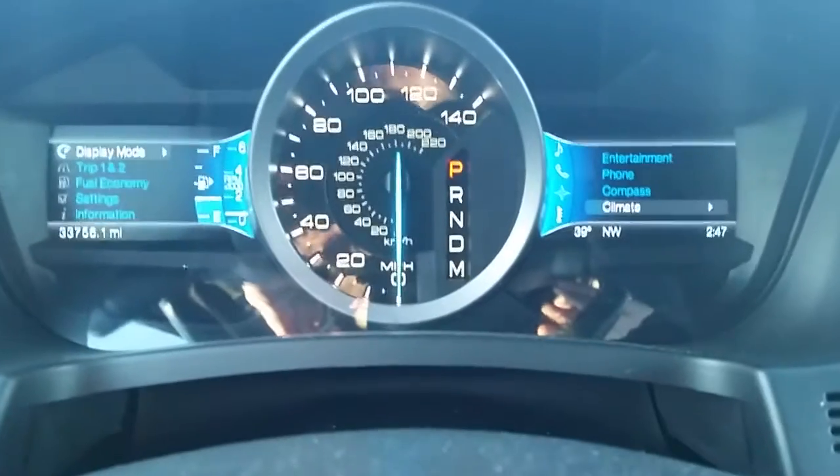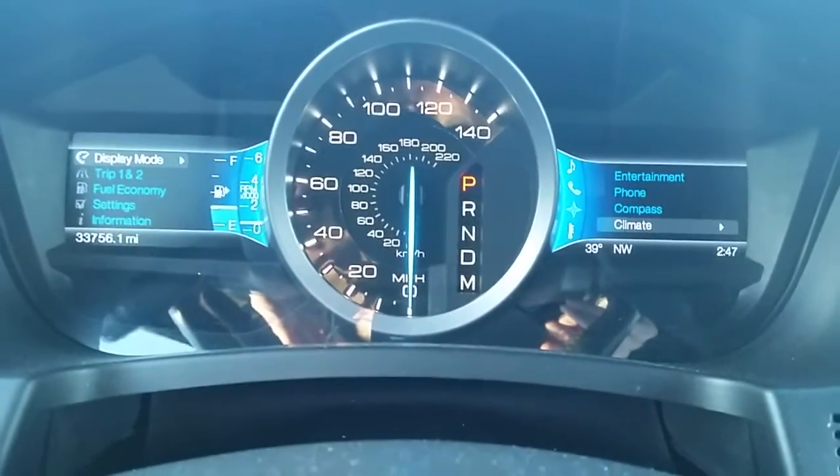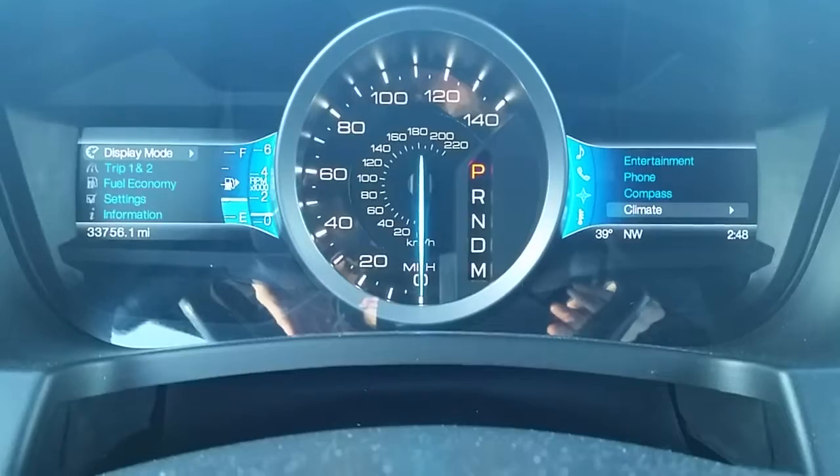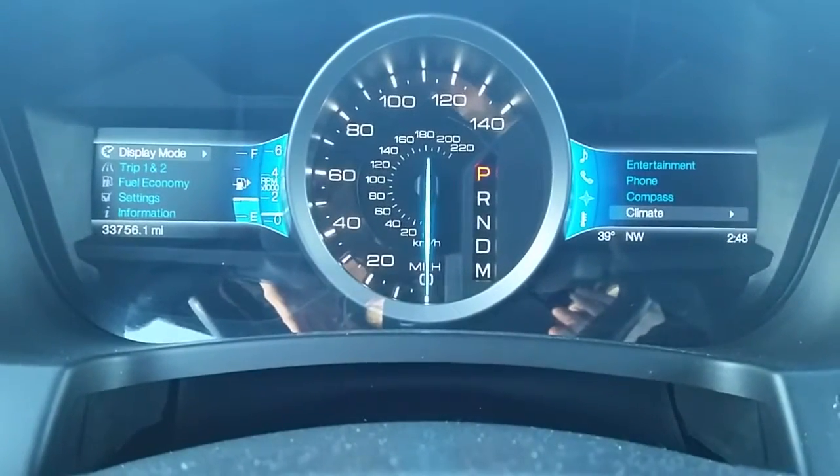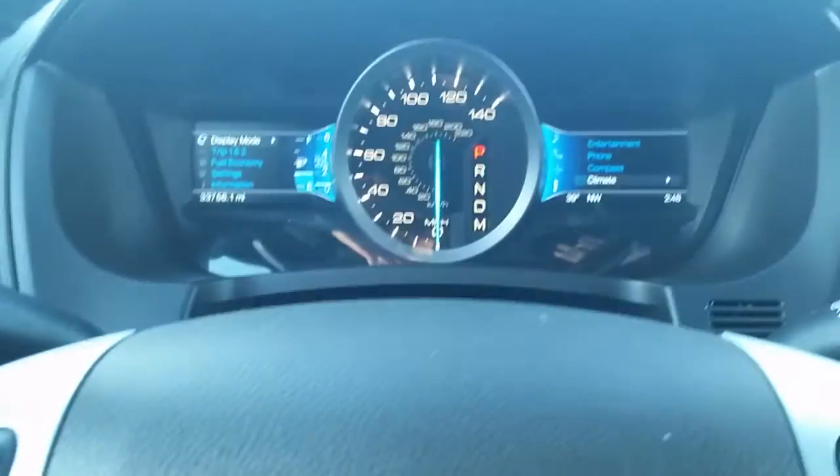In our display screen in the middle, we have options to select everything from our fuel economy and miles to empty to our MyKey settings, and I can get into more detail on that.